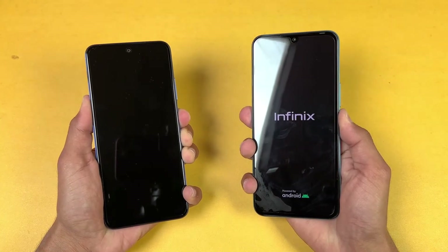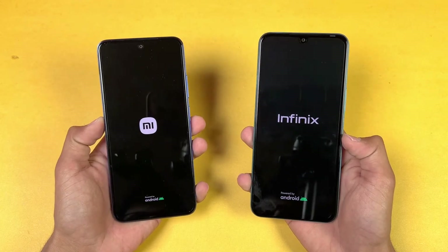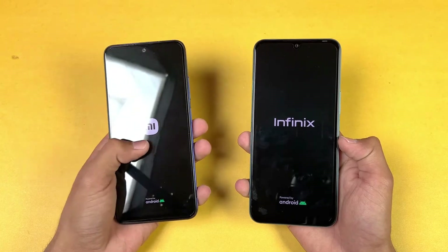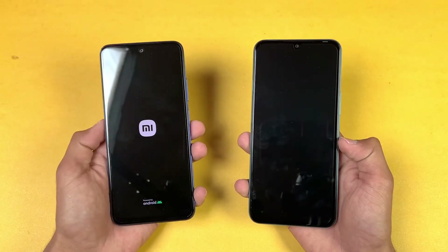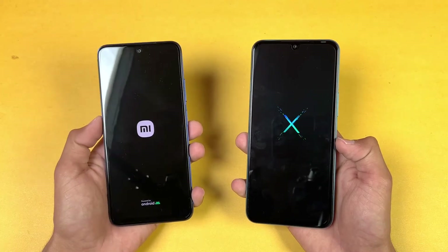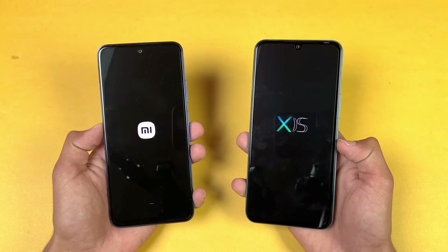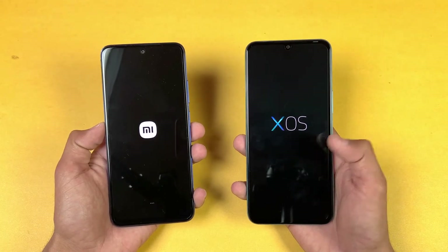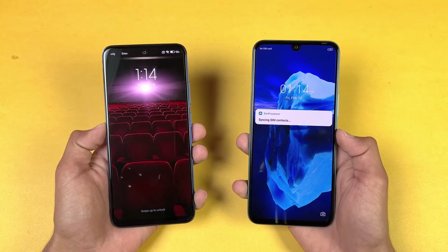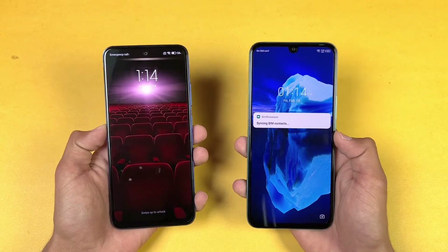The logo came up first on the Infinix as compared to the Redmi Note 11. Both phones are running Android 11 — the Redmi Note 11 has MIUI version 13, and I recently received a new update which enhances performance, while the Infinix has XOS version 10. The Redmi Note 11 is a little faster when it comes to booting up, about one second difference.